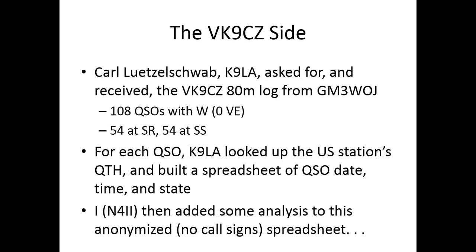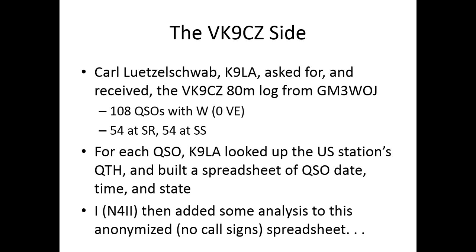I gave Carl K9LA a quiz and asked what the heck was going on. He requested and received the VK9CZ 80-meter log, which had a whole bunch of really interesting things. There were 108 contacts with the US, zero with Canada. Contacts were evenly split between sunrise and sunset. Carl looked up each station's QTH, built a spreadsheet of contact date, time, and state, then sent me an anonymized spreadsheet.